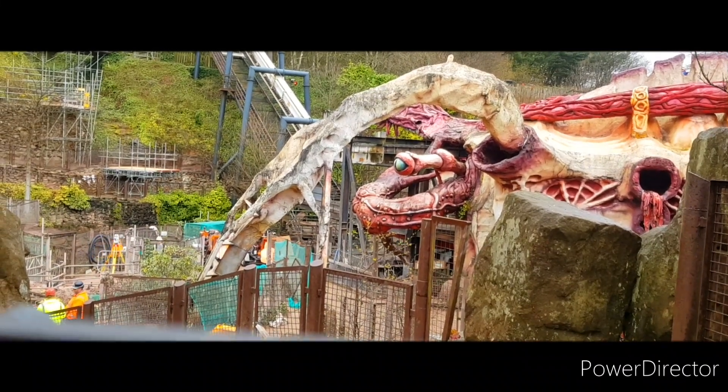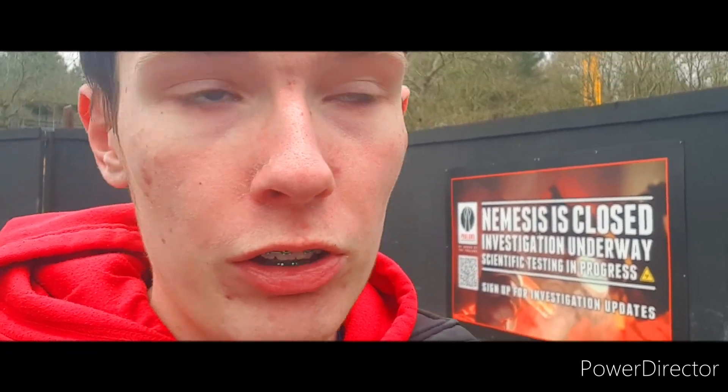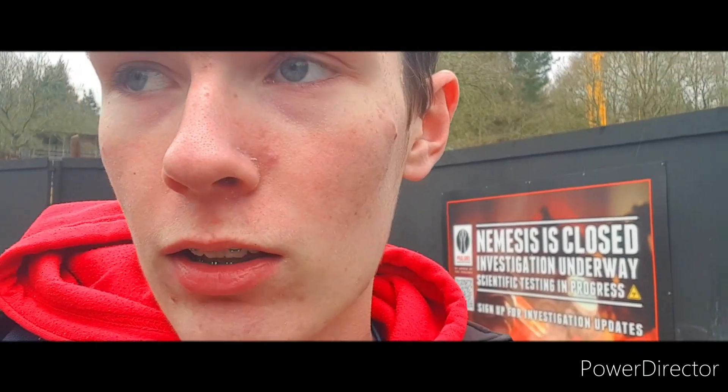That is it for this episode of the Rebirth of Nemesis, and it's been a very fascinating one. Thanks to this crane, we've seen parts of Nemesis actually be removed from the site - something I never thought I'd be able to see in person, but I have today, and it's been really cool. This is obviously going to take place over many months, so Part Four is not the end. It's going to take all season, probably around a dozen episodes. Be sure to stay tuned, and thank you very much for watching. Please like, subscribe and comment if you'd like to see the next video.